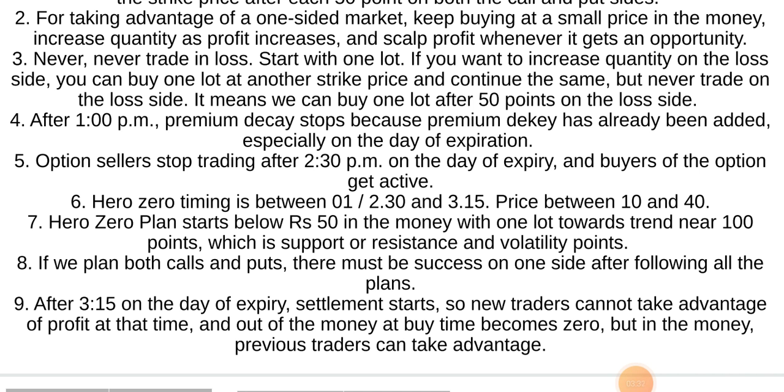Hero Zero timing is between 1 to 2:30 p.m. and 3:15 p.m., with price between 10 and 40. The Hero Zero plan starts below Rs. 50 in the money with one lot towards the trend, near 100 points which is support or resistance, considering volatility.